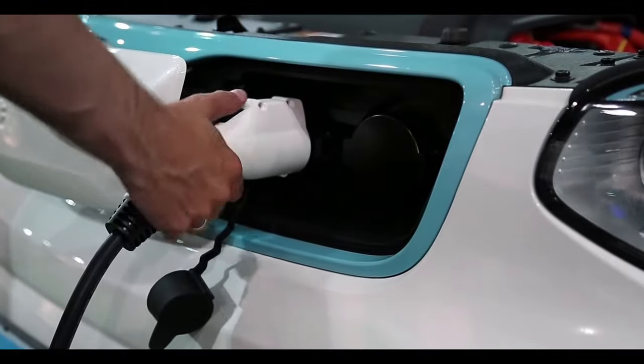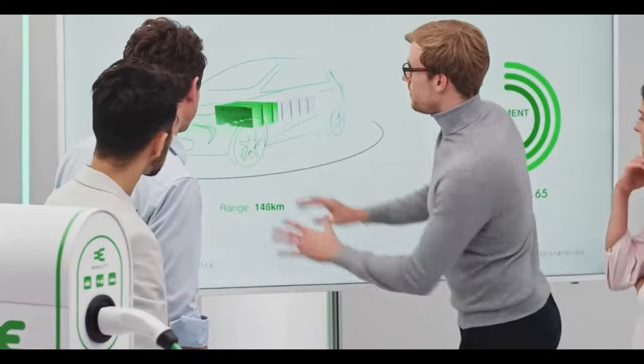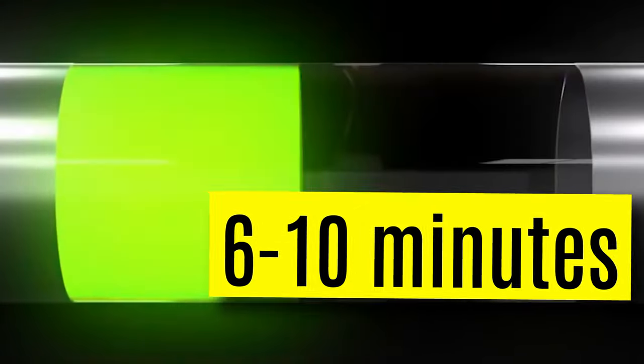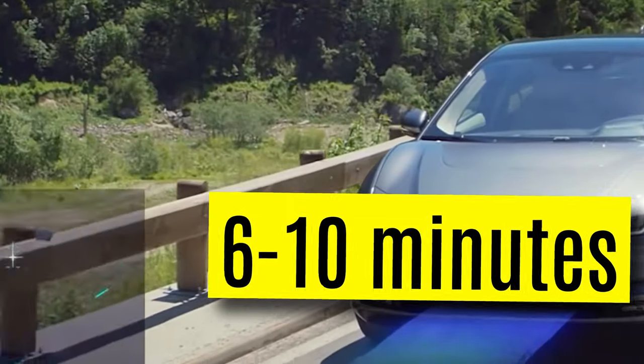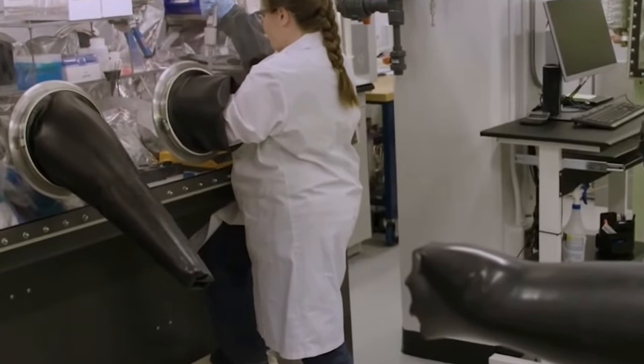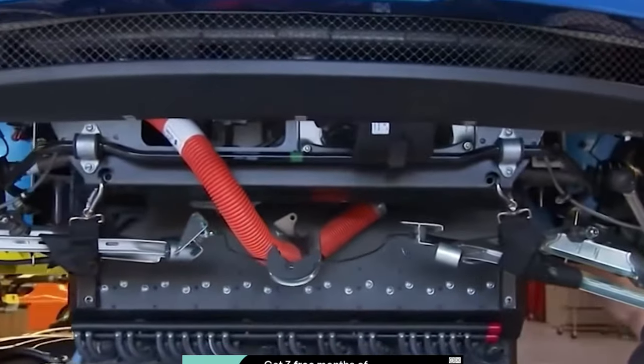As a result of this larger surface area, recharging of the LTO battery happens much faster. These batteries can be safely charged in between 6 and 10 minutes, in contrast to the 8 hours required for other rechargeable batteries. Additionally, the recharge efficiency exceeds 98%, much higher than conventional energy storage mechanisms.